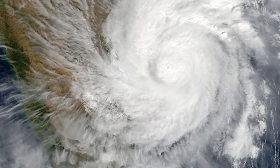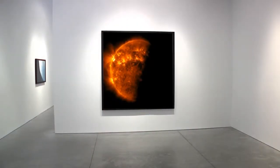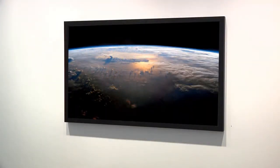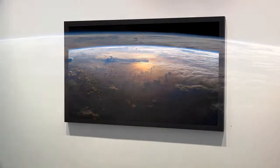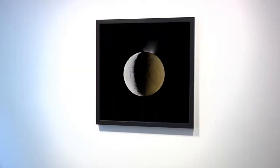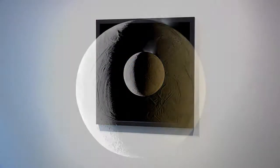Where did your interest in planetary imagery come from? Well, I would have to start way back. My mom took me to see Stanley Kubrick's film 2001: A Space Odyssey in '68, when I was six years old, and it completely blew my mind. It was my first exposure to a masterpiece in any genre of art.